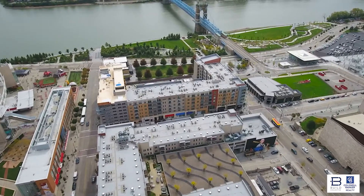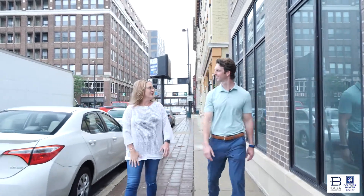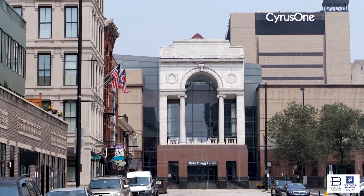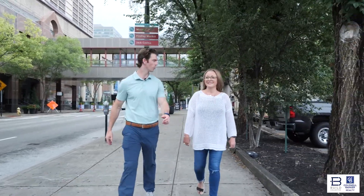They spend so much time down at Smale, at the Banks. We're very central, so we can get to Over the Rhine easily — it's really like a 10 to 15-minute walk. We can get everything. One of the things we haven't talked about yet is the Duke Energy Center — you're obviously steps away. Tell us about that and how much you guys get to enjoy that.